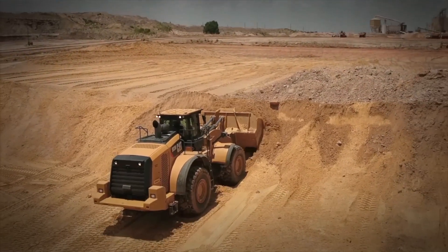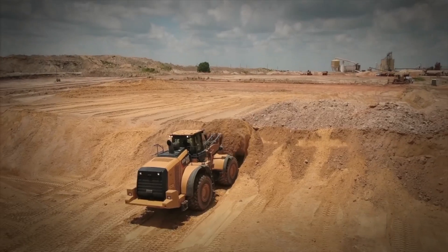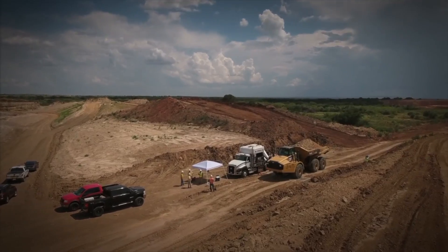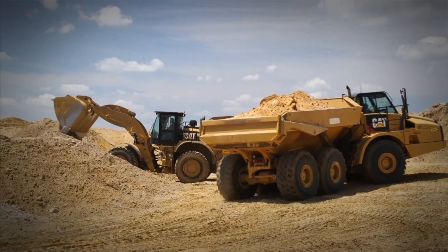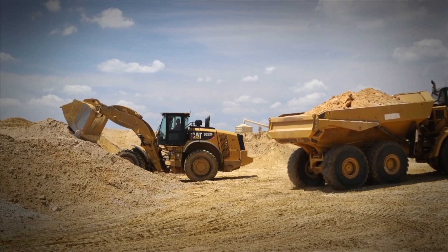To date, we've reduced idle time 5%, which is huge. They've gone from 23 machines to about 38 machines on this particular site. We're lucky enough that they're 100% CAT. They like working with Holt, they like working with Caterpillar. And the overall fuel savings to date has been roughly over $150,000 so far.